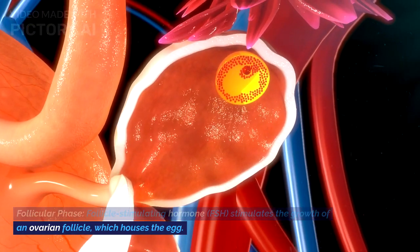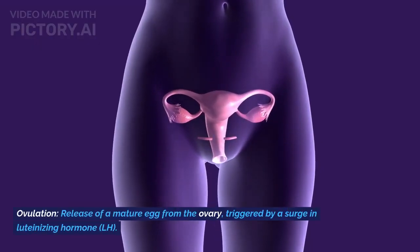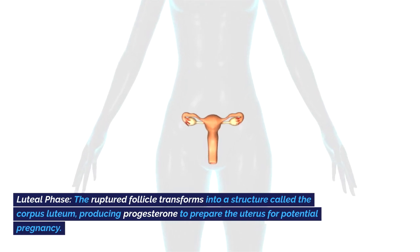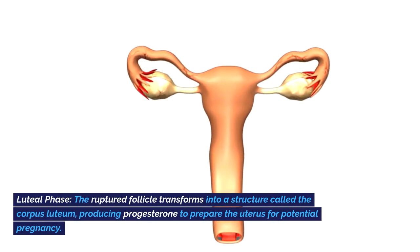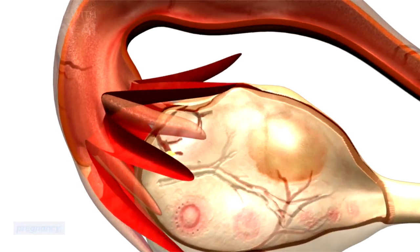FSH stimulates the growth of an ovarian follicle, which houses the egg. Ovulation: release of a mature egg from the ovary, triggered by a surge in luteinizing hormone (LH). Luteal phase: the ruptured follicle transforms into a structure called the corpus luteum, producing progesterone to prepare the uterus for potential pregnancy.